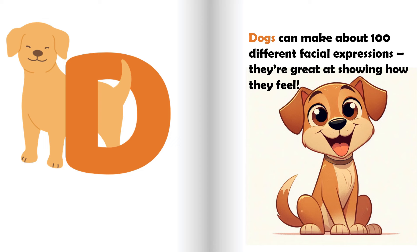D is for dog. Dogs can make about 100 different facial expressions. They're great at showing how they feel.